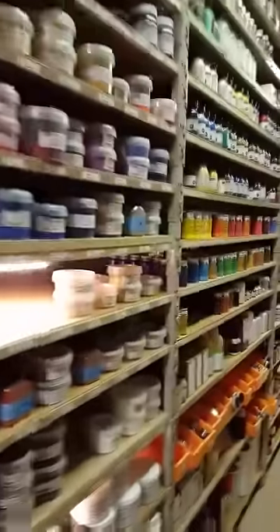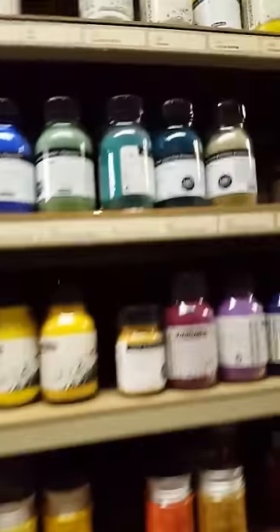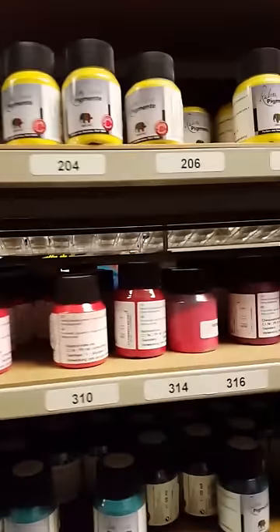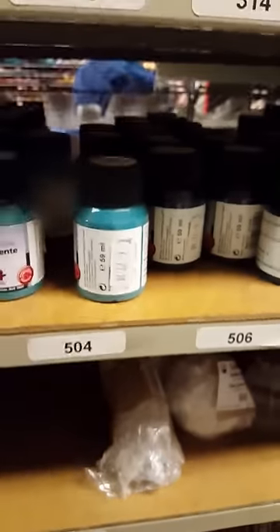Here are a lot of mediums to mix the pigments to make your own paint, and these are the pigments — that's 20 euros for a little pot of pigment. It gets crazier: a little one, 60 milliliters, is 28 euros. So I won't be mixing my own paint any time soon.